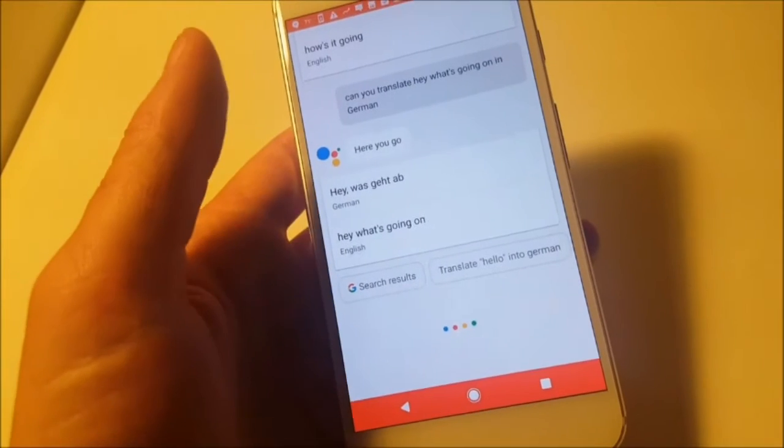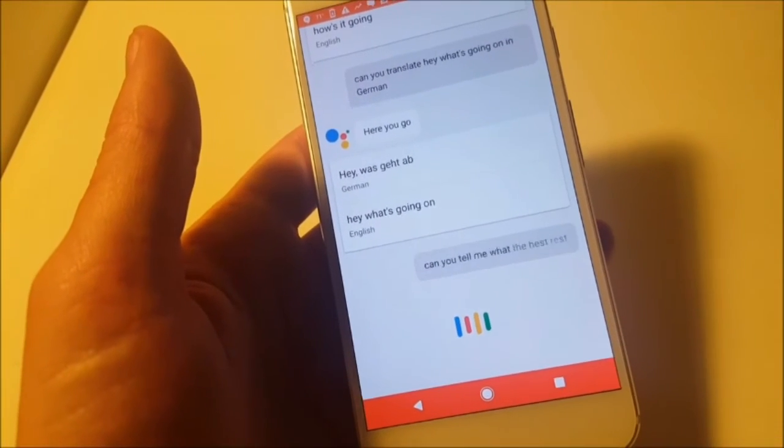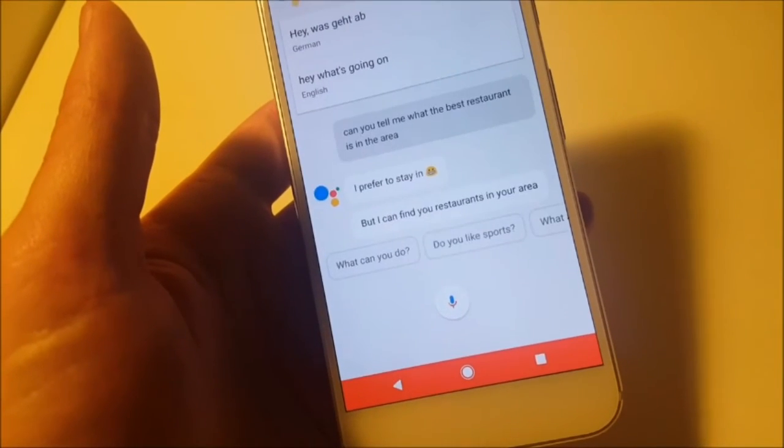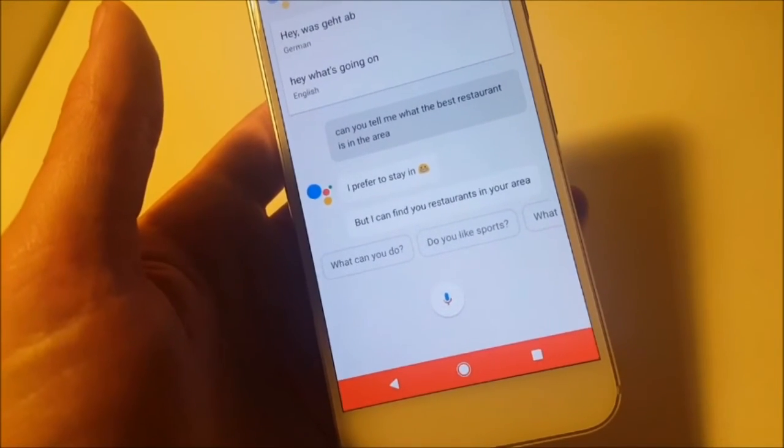Can you tell me what the best restaurant is in the area? I prefer to stay in, but I can find you restaurants in your area.